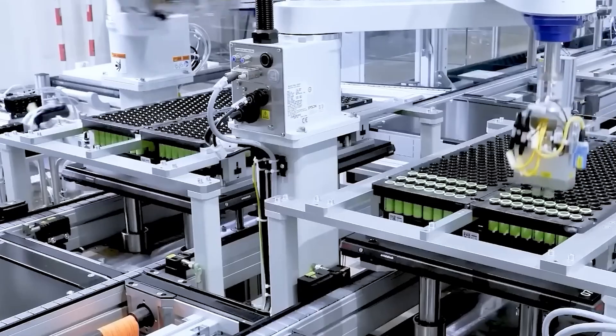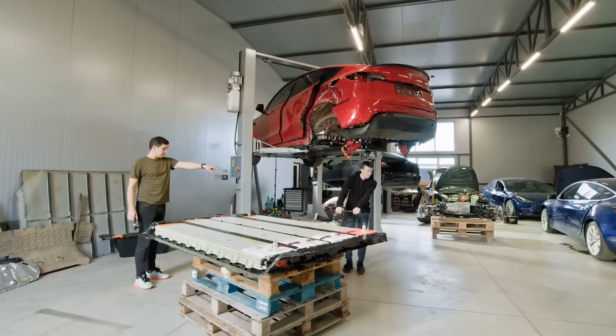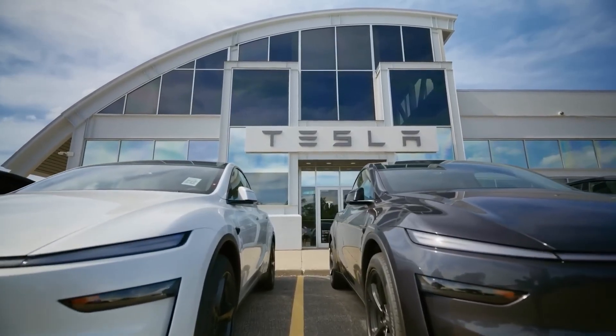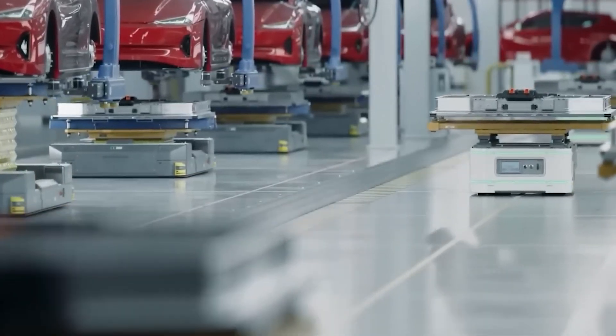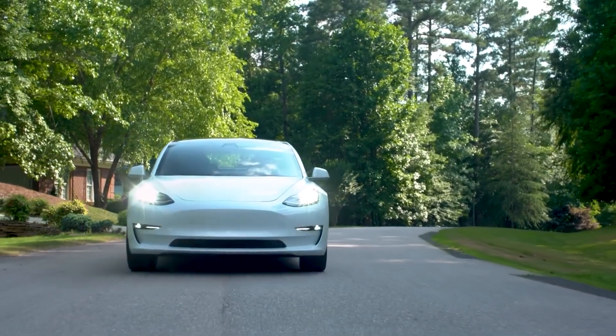Their semi-solid battery platform, paired with a mysterious new electrolyte called Eternalite, is poised to flip the EV world upside down. And to stir the pot even further, Elon Musk may have just leaked exactly what Tesla plans to do with it. So what makes this battery so powerful, so fast, and so different from anything we've seen before? Let's pull back the curtain and break it all down.